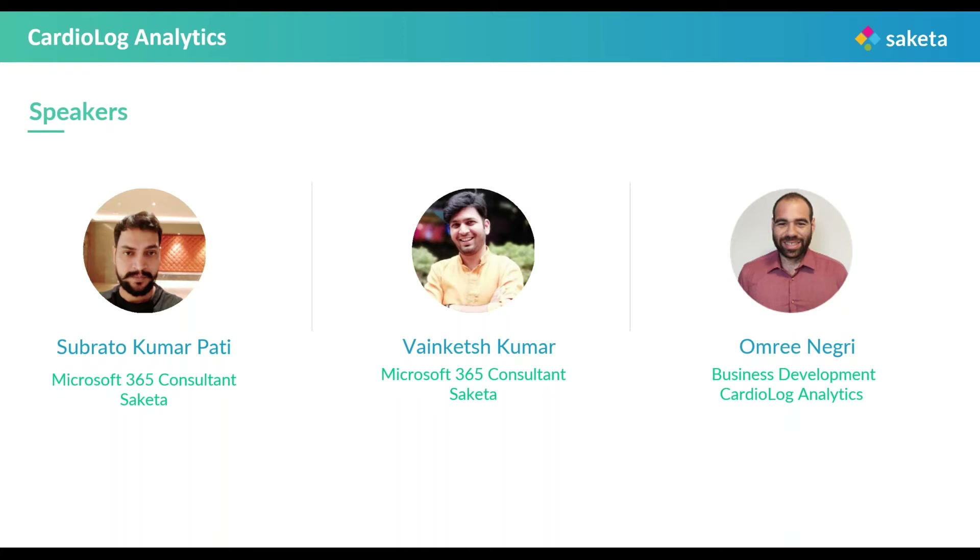After that, we have Mr. Omri Negri, who is a business development manager with Cardiolog Analytics and he helps his clients achieve remarkable business growth through their wonderful analytics tools.